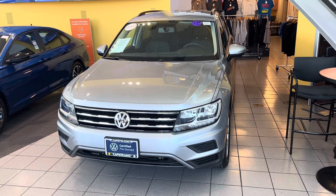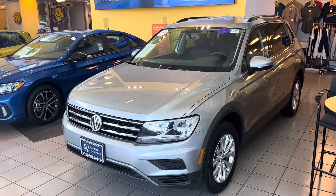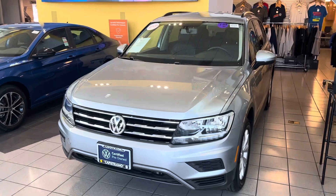Good morning Axel, Chuck here at Capistrano Volkswagen. Getting back to you on your inquiry on the Tiguan. This one's one of the really clean ones — we keep it here on the showroom floor.